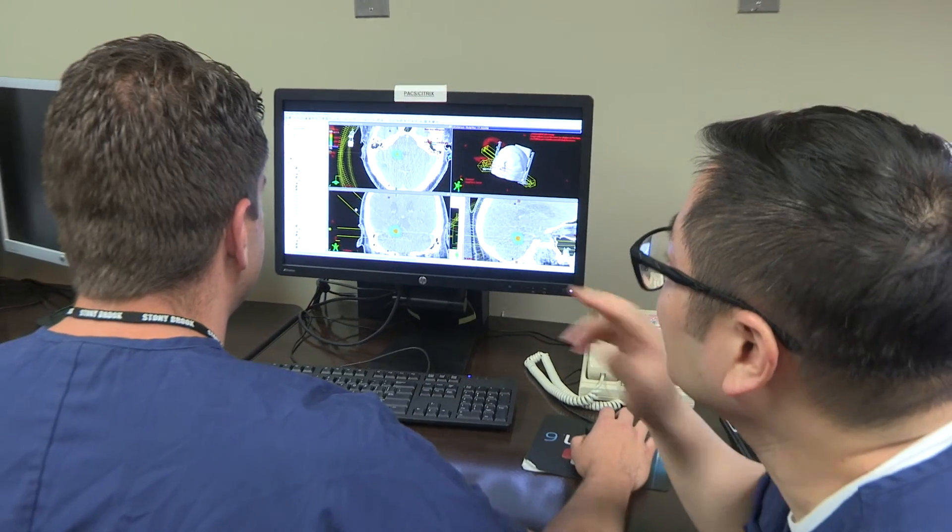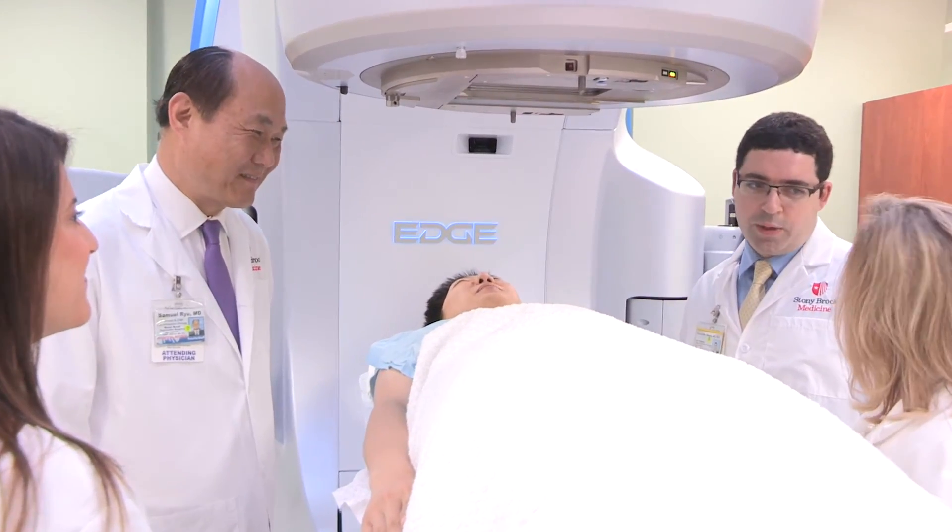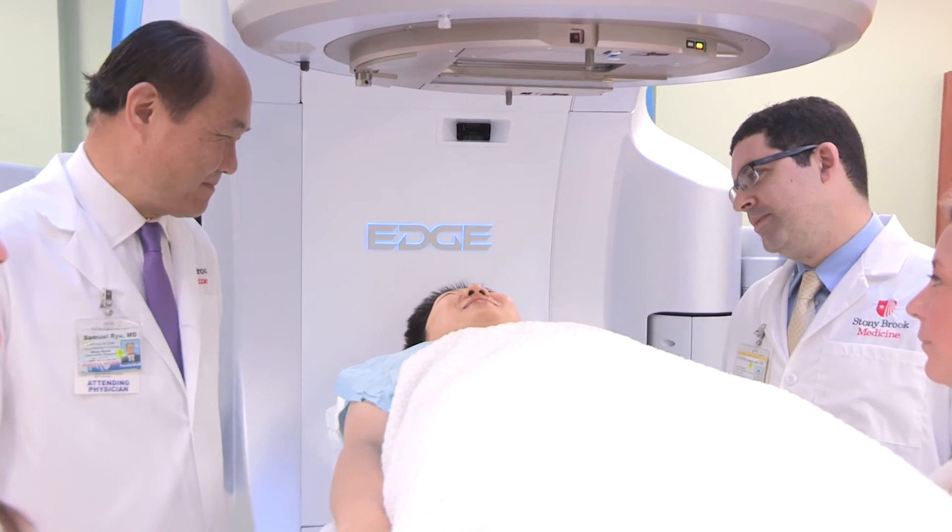It's great to have the latest equipment, and I'm glad that we have Edge now. It allows us to do more, but ultimately it's dependent most of all on physician expertise. It's the radiation oncologists who design the treatment, and who are ultimately responsible for it being delivered in the right way.